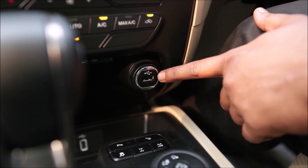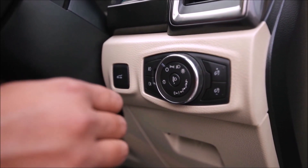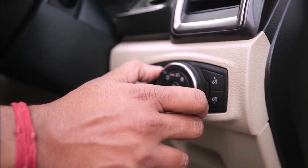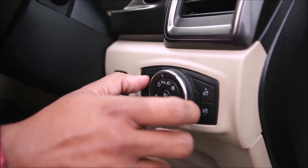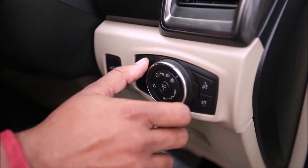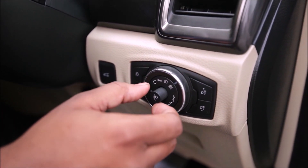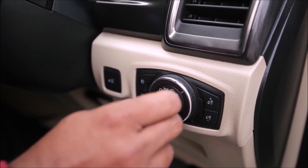There is also another USB point here. You have complete controls of the lights from here — parking light, normal headlight, and automatic headlamps. You can also adjust the level of your headlamps from here.